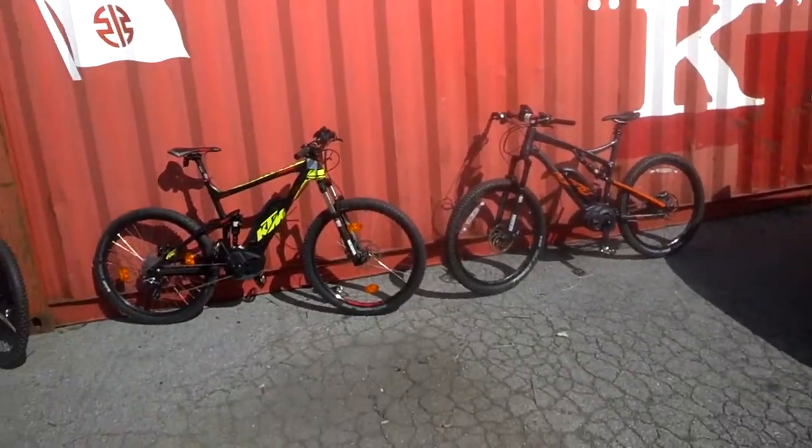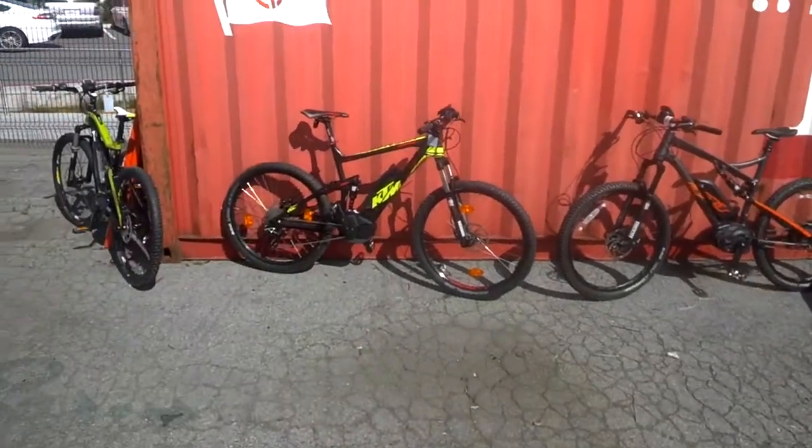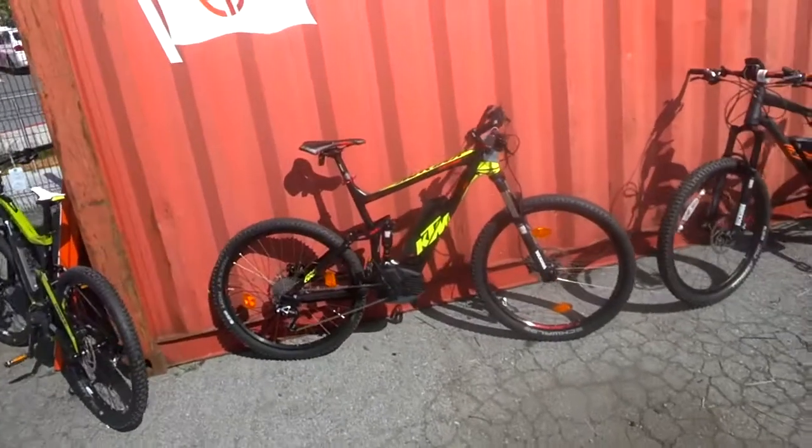That's the scoop on these three bikes. Come visit our store in Redwood City or San Francisco to check them out, visit our website at motostrano.com, or call us with any questions. Thanks for watching.